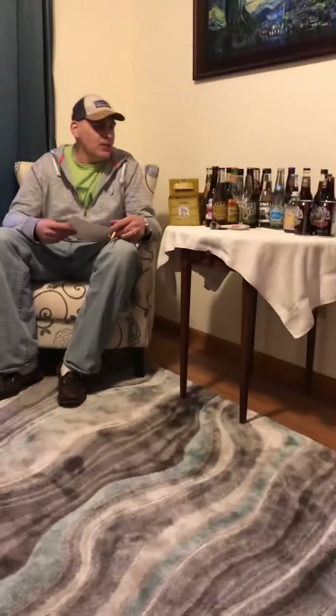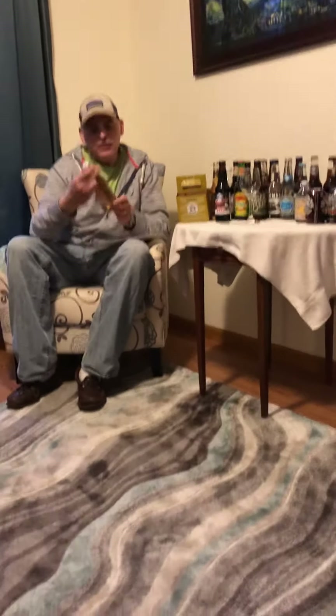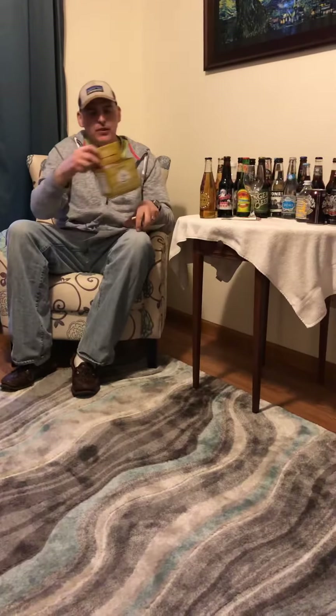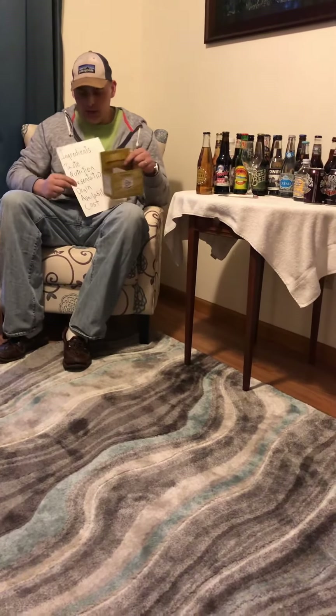How's it going guys, Tom Jones here again. Today we're reviewing this Bowling cream soda. Let's just jump right into it — I actually have the package it came with and we're gonna get into the ingredients.